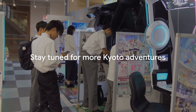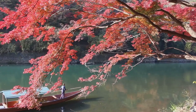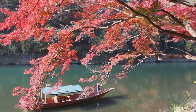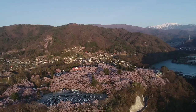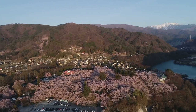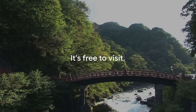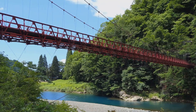Moving on to number 2, we have the Togetsukyo Bridge. This iconic landmark offers an enchanting view of the Hozu River, making it a perfect spot to relax and take in the natural beauty of Kyoto. The bridge is particularly popular during cherry blossom season, where the surrounding area transforms into a stunning canvas of pink and white. The best part? It's free to visit. Don't miss the chance to capture some amazing photographs at Togetsukyo Bridge, truly a picturesque spot in Kyoto.